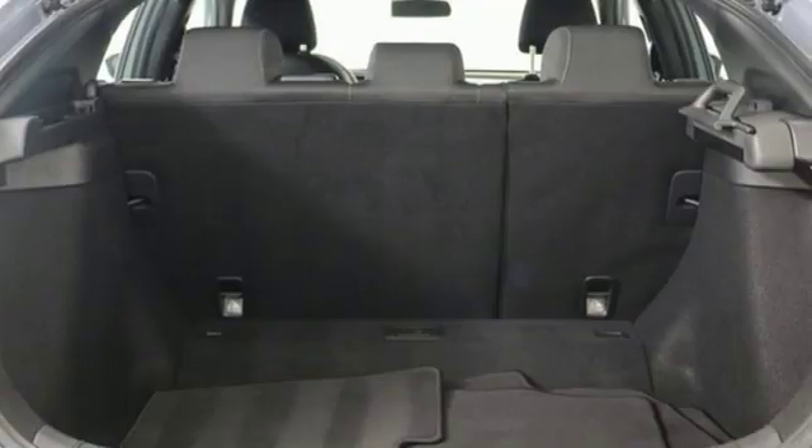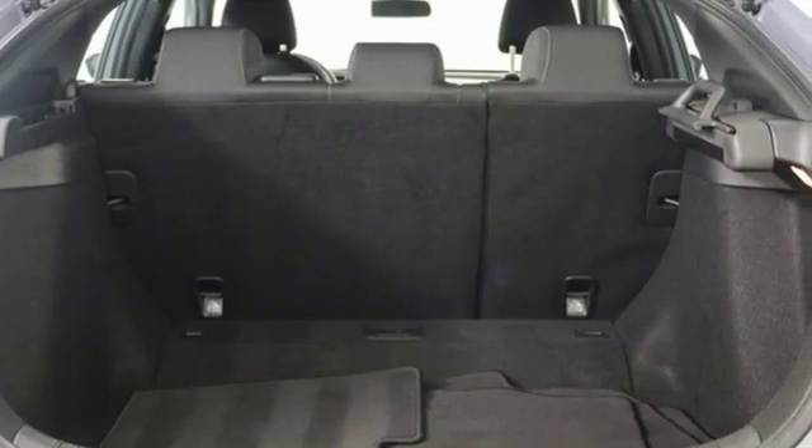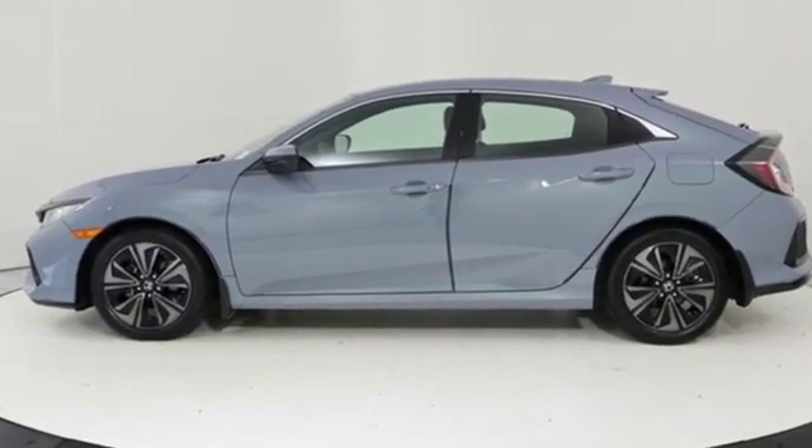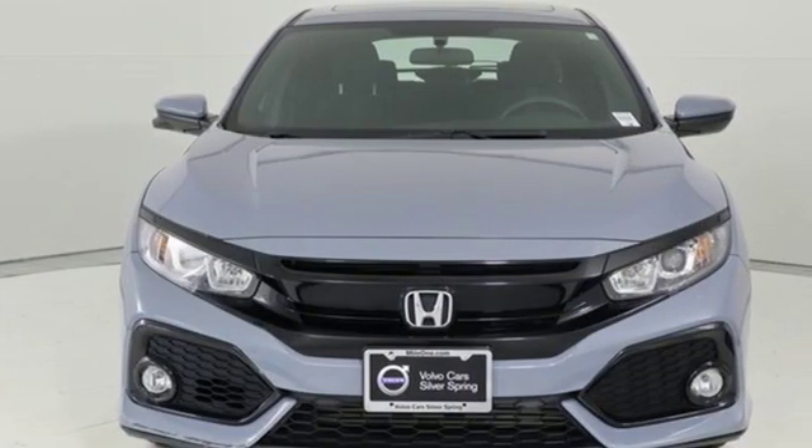AutoWeek proclaims the Honda Civic got a new attitude. After dropping some weight, adding better materials to the interior, and improving fuel economy, the Civic demands even more attention than it already gets.